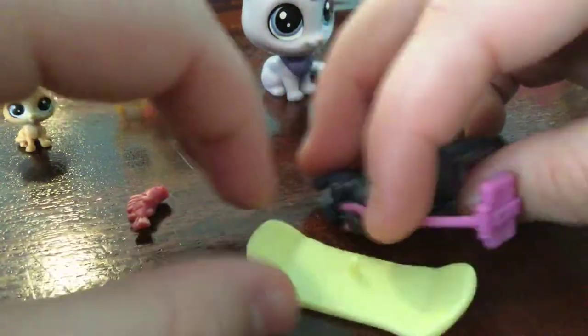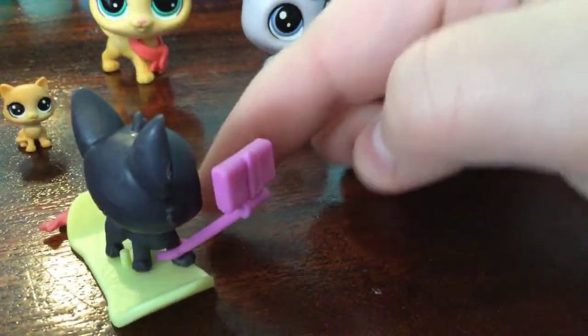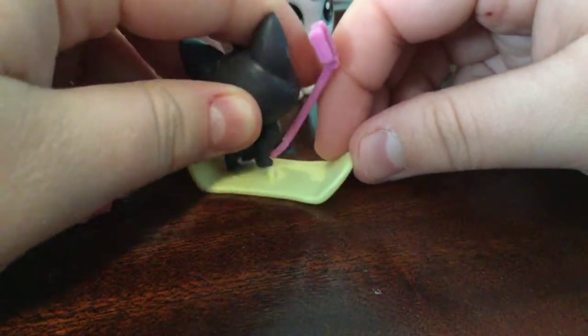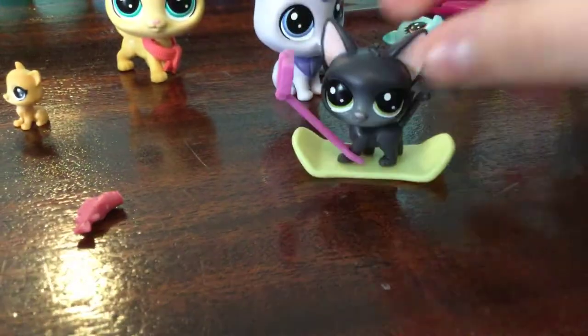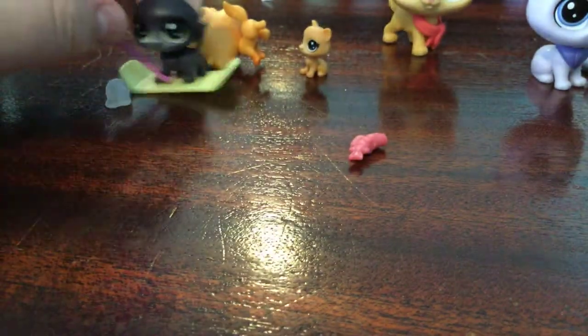You could have him on the snowboard without it, but then he can fall. Like, he would kind of fall off if I didn't use the peg. There — so now you can actually lock him on. He's on! Yay!